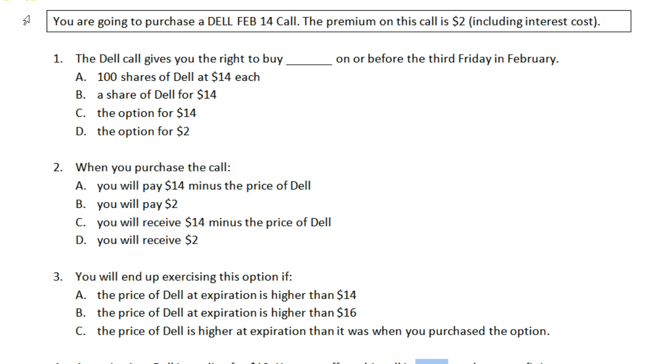In the first part of the exercises you are going to purchase a Dell February 14 call, so you are buying an option. It has to do with the underlying stock Dell. It expires in February. The strike price is $14 and it is a call giving you the right to buy. The premium — the amount you pay for the option — is $2, and we're going to assume that any interest cost is already included in the $2, so we don't have to add anything extra to account for foregone interest.